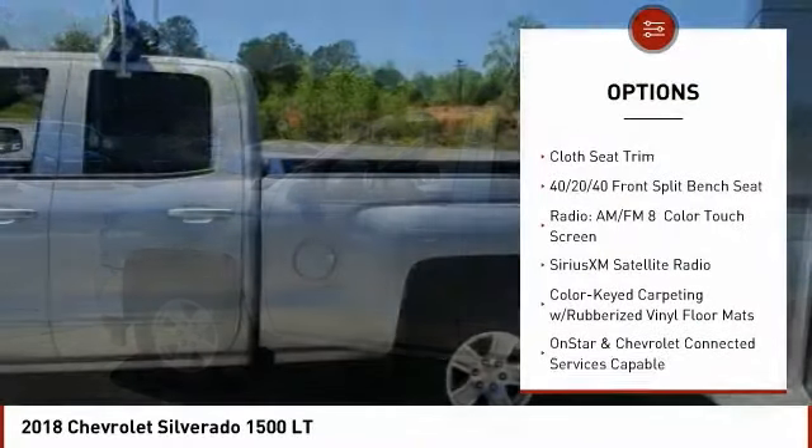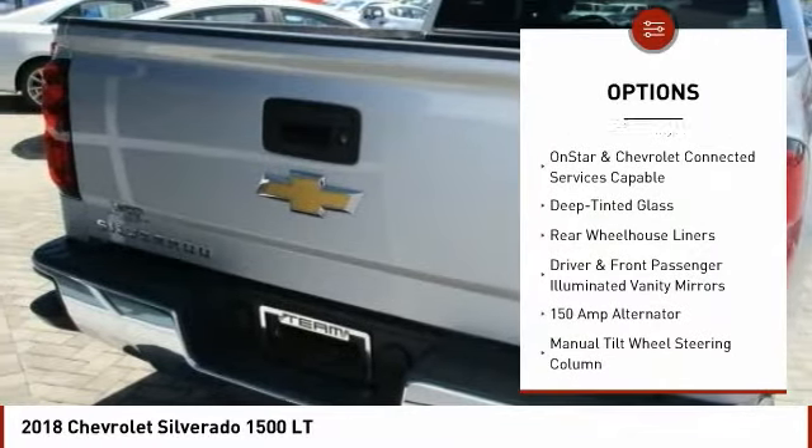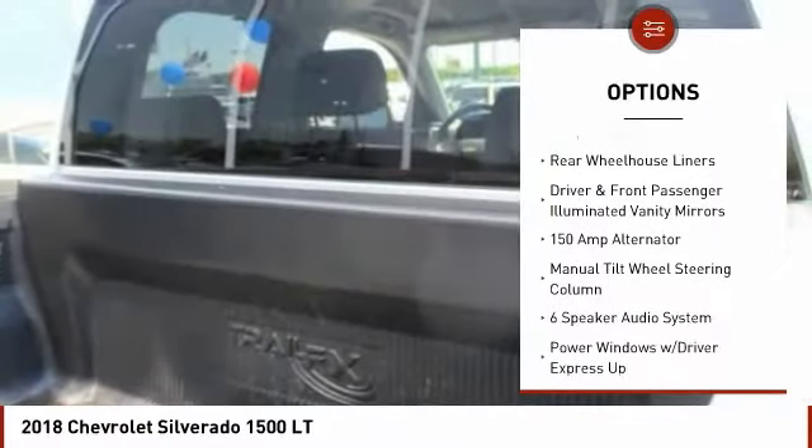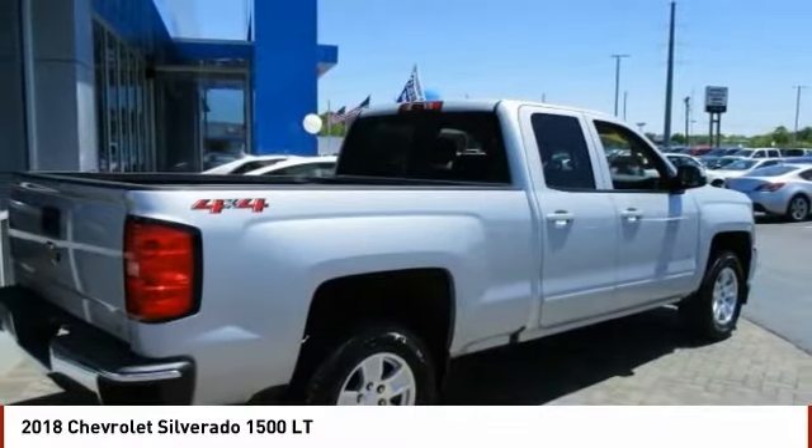Steering wheel audio controls, traction control, air conditioning, dual airbags, power steering, four-wheel disc brakes, center armrest, CD player, power windows, compass.